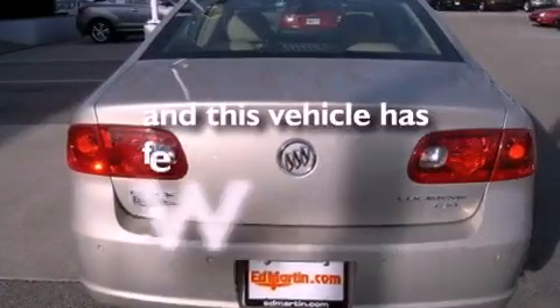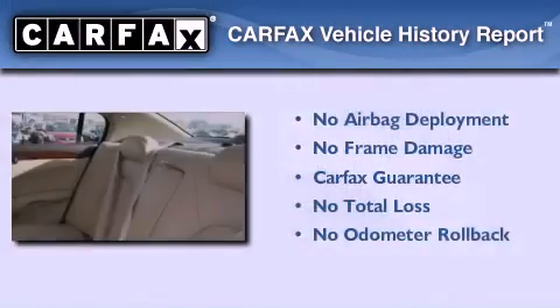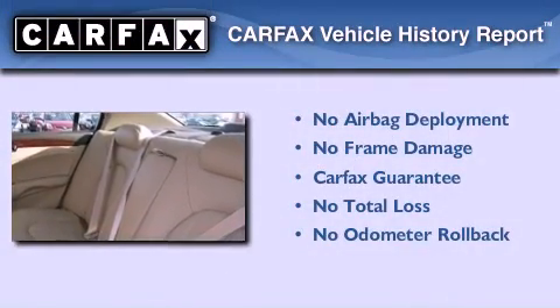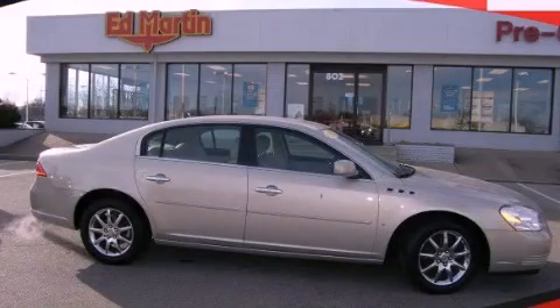Rain-sensing windshield wipers, and this vehicle has less than 24,000 miles. Not to mention that this Buick qualifies for the Carfax buy-back guarantee. Contact us today to arrange your test drive.